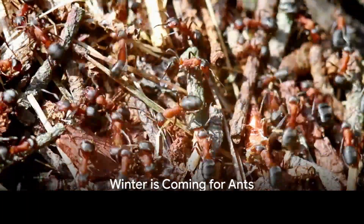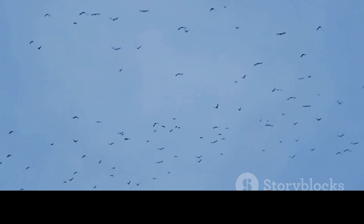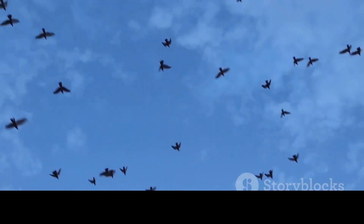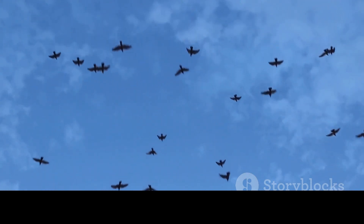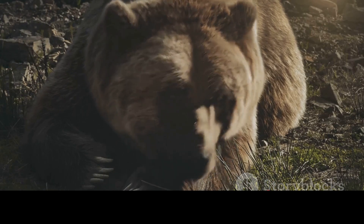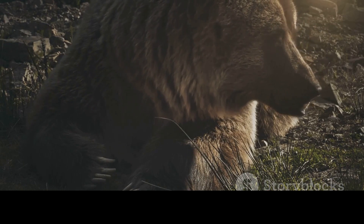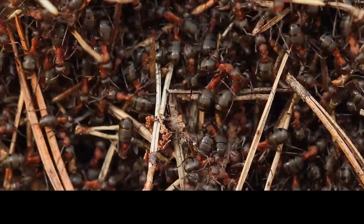Have you ever wondered where ants go in the winter? A fascinating question, isn't it? It's easy to assume that these tiny creatures, like birds, might migrate to warmer climates, or perhaps they simply perish when the frost takes hold. But neither of these scenarios is true. In fact, ants have a rather unique way of dealing with the plummeting temperatures. These industrious insects don't pack their bags or succumb to the cold — they hibernate, much like the grizzly bear in the depths of the Canadian wilderness.